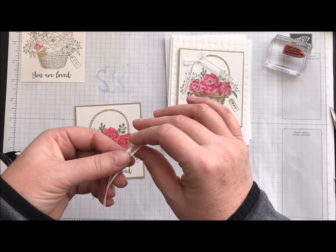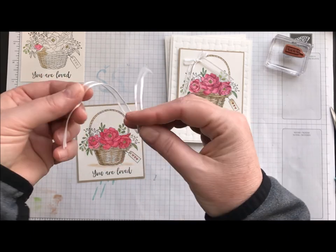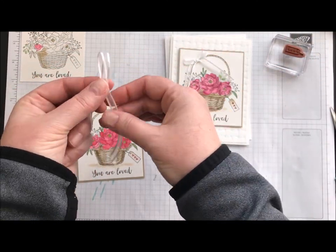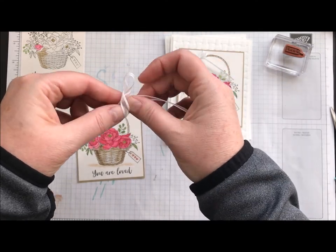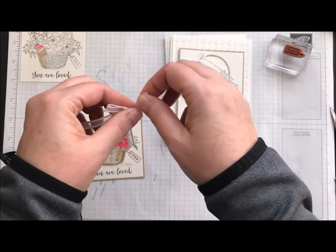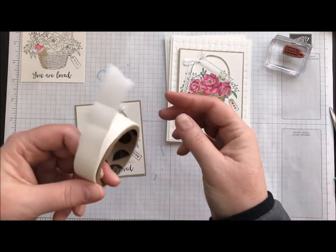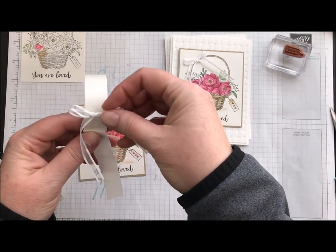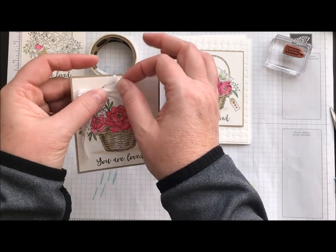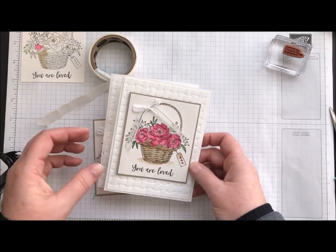We're just going to tie a bow. In case you're new: when I do bows I only do bunny ears. I don't do the part where you make that knot like you're tying your shoe — I just make a bunny ear, hold that, then wrap the other piece around and make my second bunny ear. Then you can adjust your bow to be as big or as small as you need. I used a little glue dot to attach it — just put the bow right on top of the glue dot, peel it off, stick it onto the project, and trim the little edges to fit. And there's your finished card using the Blossoming Basket stamp set.